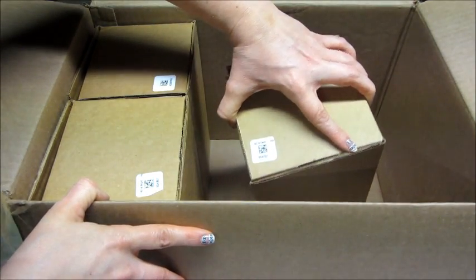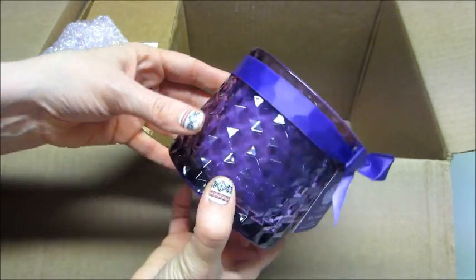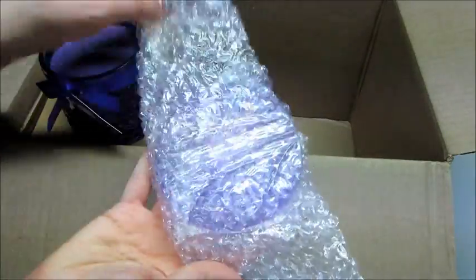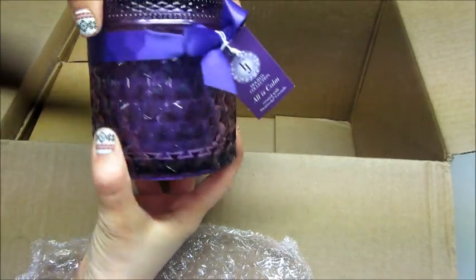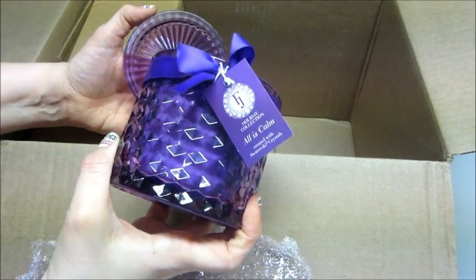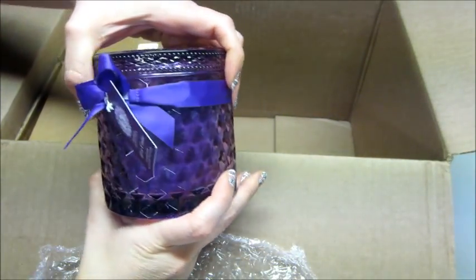This one is the All is Calm — I think this is the purple canister. This is a darker purple than I was expecting, very pretty. This smells exactly like one of the other satins — was it Lush Orchid? There was a purple wax one and that's what it smells like to me. But again, the container is super pretty.